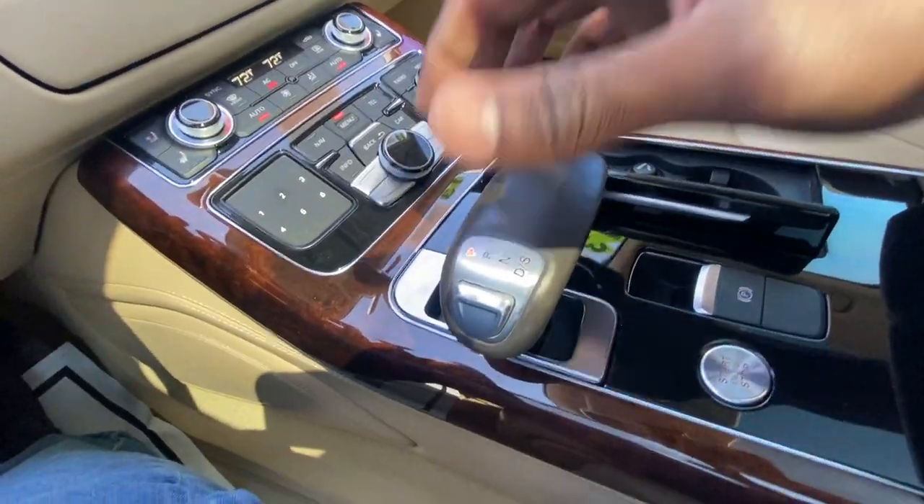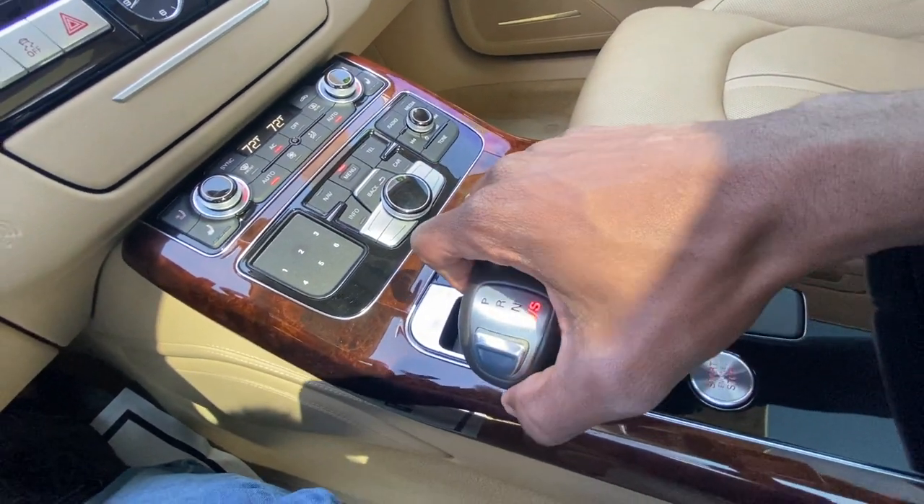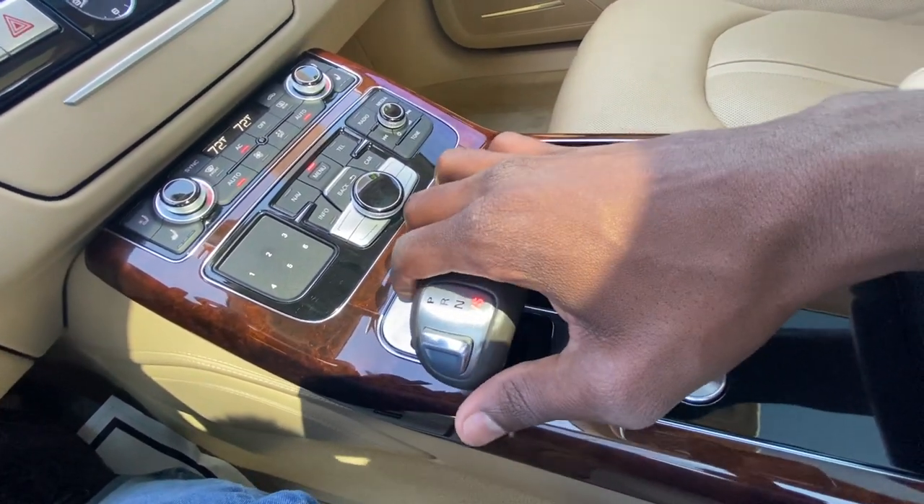The shifter is a little wonky — you have to hit this button and pull down for drive, and then you can toggle manual shifting by doing that.